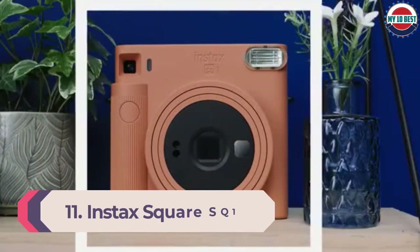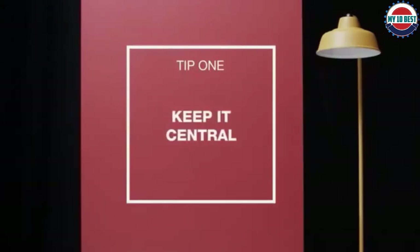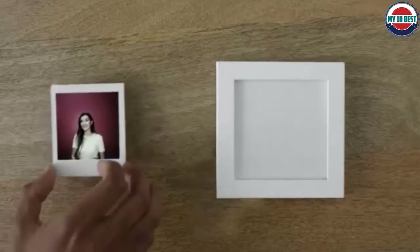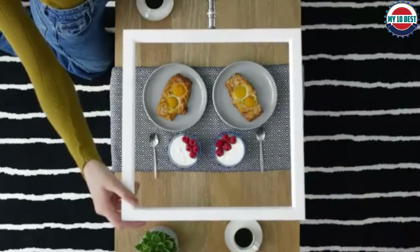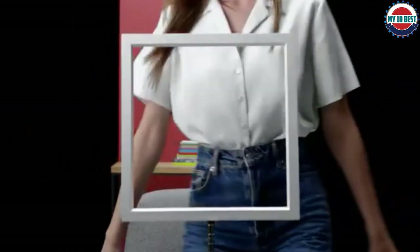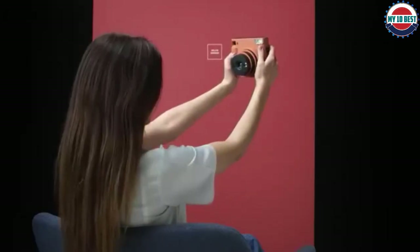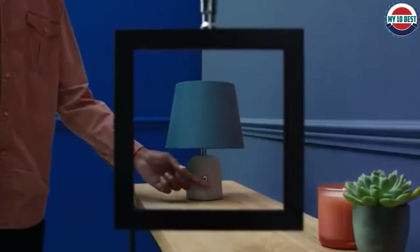Number 11: Instax Square SQ1. If you want a simple instant camera that's fun to use and makes big prints, the SQ1 is the one we'd pick. Like some other Instax models, it has a built-in selfie mode and mirror so you can frame yourself and others in the shot. On test, we found the results bright and with relatively accurate colors. Take note, there are very few creative settings — so don't expect a self-timer, flash control, or the ability to lighten or darken your exposure. You'll have to rely on its automatic settings, which are, thankfully, better than some of its rivals.